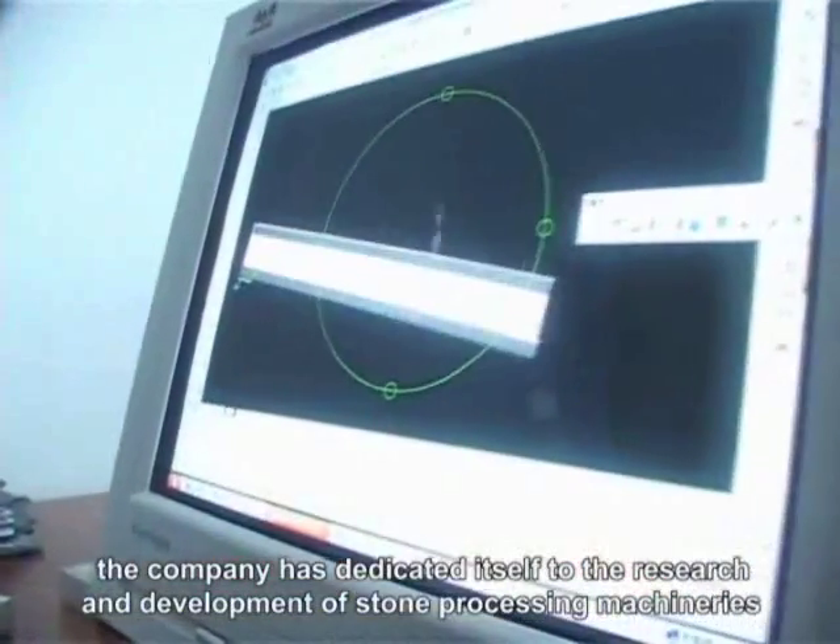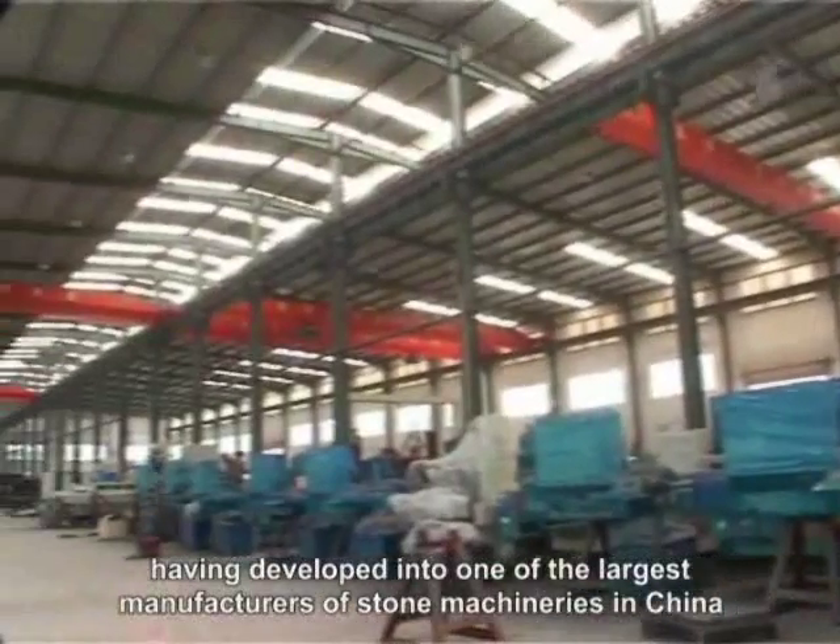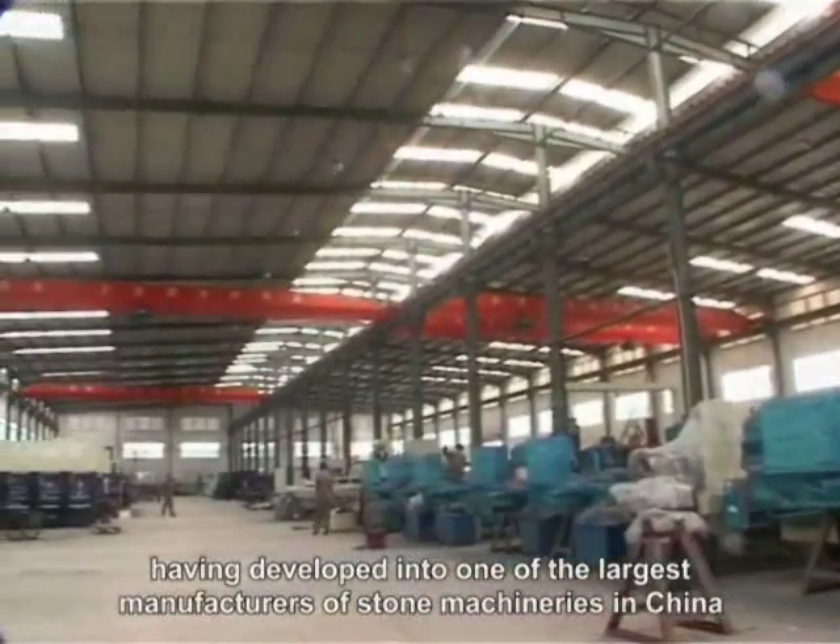Research and development of stone precision machineries have been developed into one of the largest manufacturers of stone machineries in China.